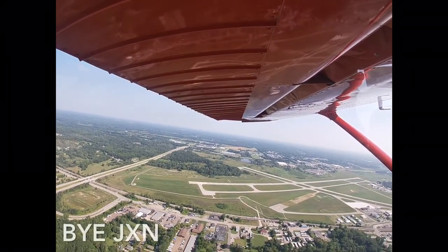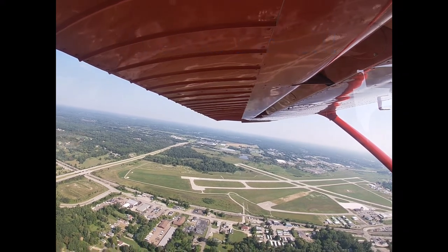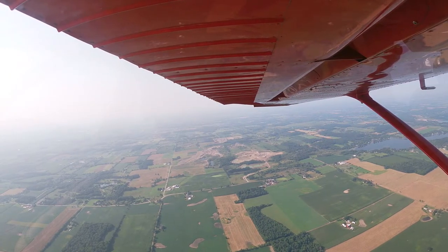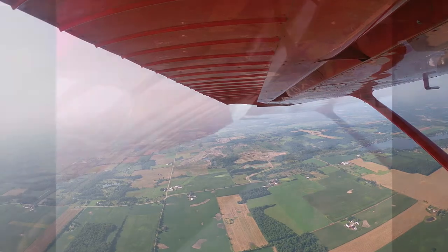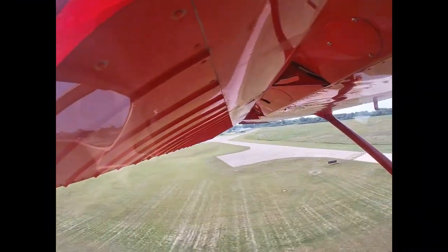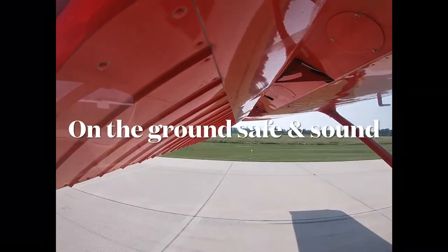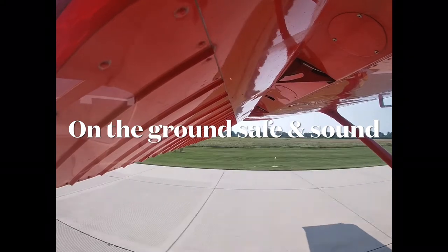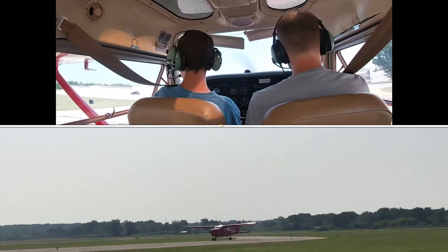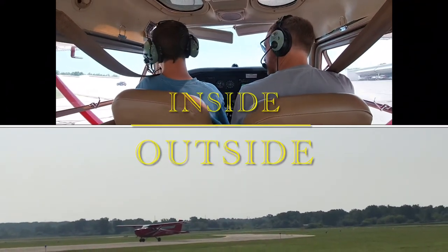Pretty soon we switched off to our next control station and left Jackson behind. After another 5 minutes in the air, we were soon back in Ann Arbor and ready to land. Once we arrived in Ann Arbor, I taxied us back to the hangar and we got ready to put the plane away. Sadly, this flight was coming to an end.